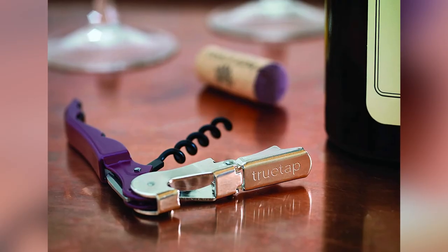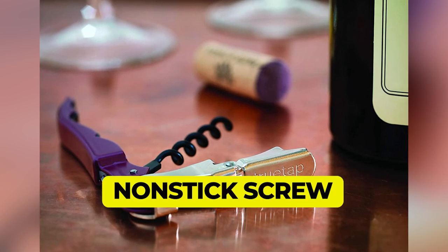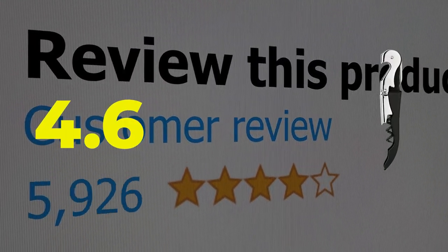Main features: compact design, nonstick screw. This product's customer review is 4.6 out of 5.